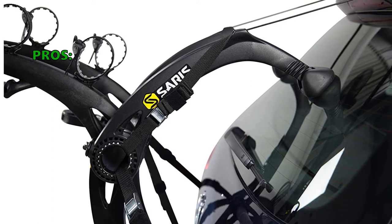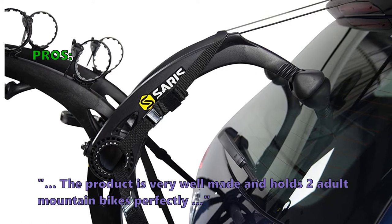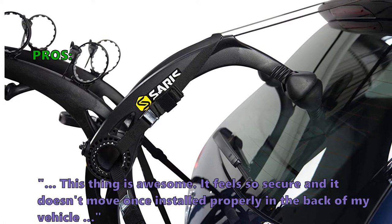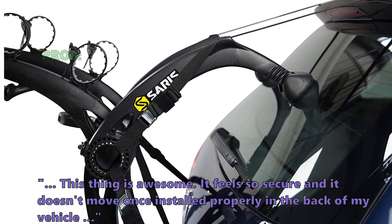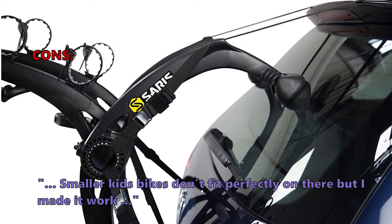Here is what customers love about it: "The product is very well made and holds two adult mountain bikes perfectly. This thing is awesome — it feels so secure and doesn't move once installed properly." And what some did not like: "Smaller kids' bikes don't fit perfectly on there, but I made it work."